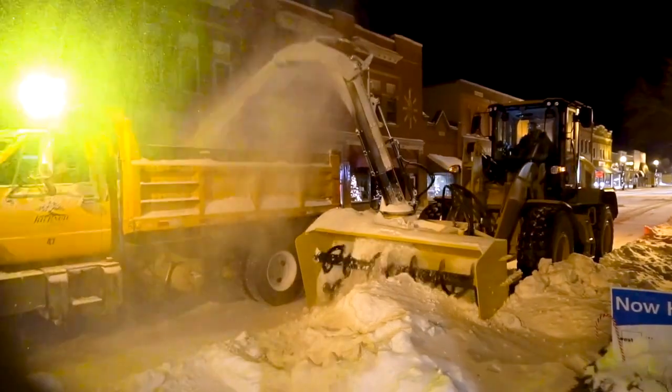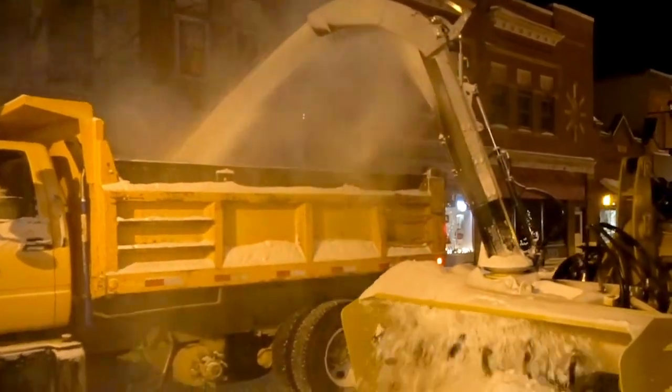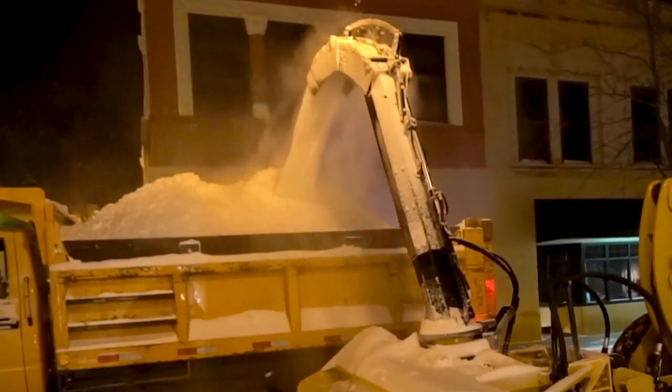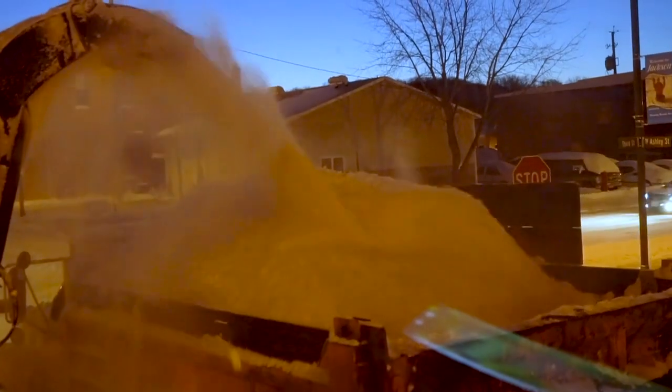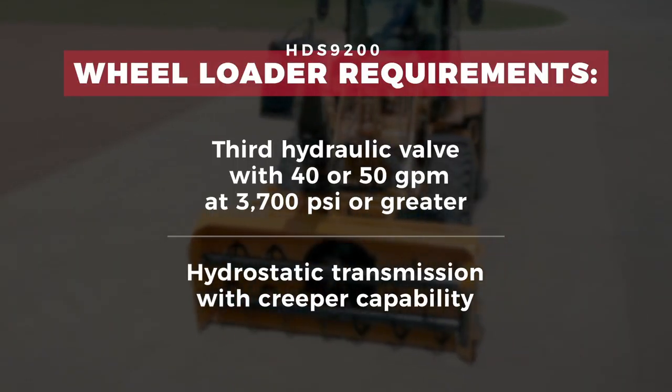At Hitchdock, we want to make sure you get the right snow blower for your wheel loader. While we are continually engineering blowers to fit a growing number of brands and models, before you order, make sure your wheel loader meets these requirements.